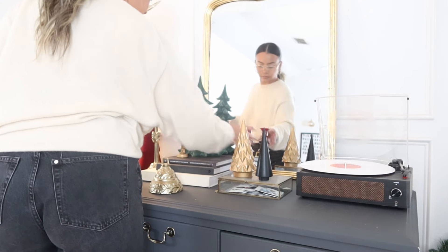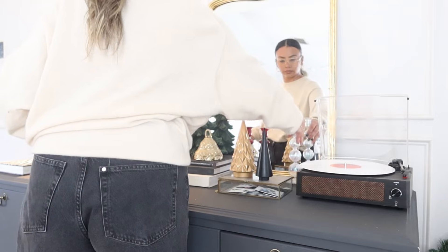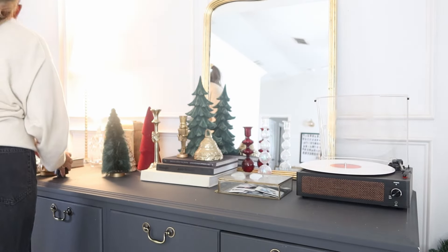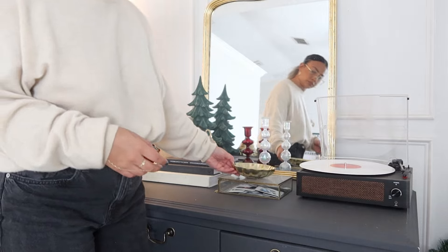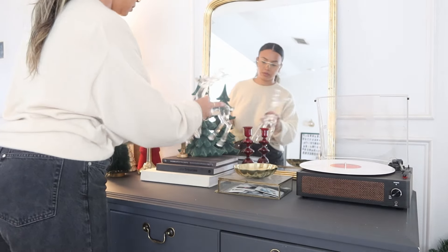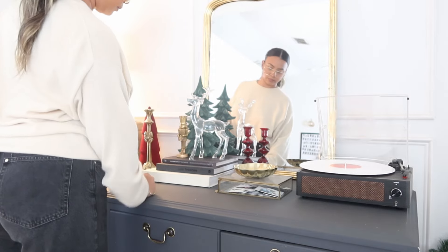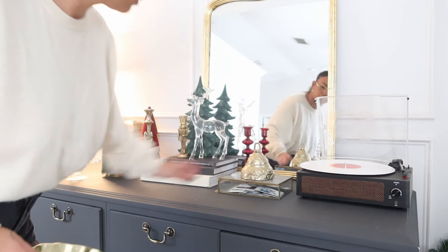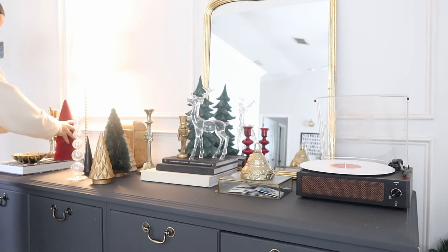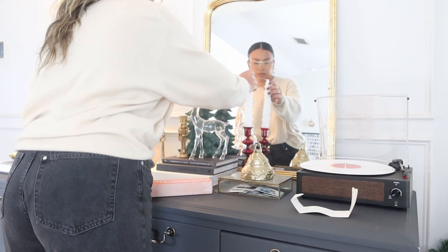This gold little bell is one of my favorite Christmas decor items. I got it last year from Target — it's the Studio McGee collection — and I hope they brought it back because it's literally one of my favorites. Same with this little acrylic reindeer; I've had it for probably five or six years, but I did see something really similar, if not identical, at my local Marshall's this year.